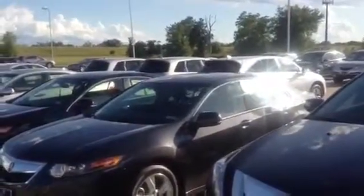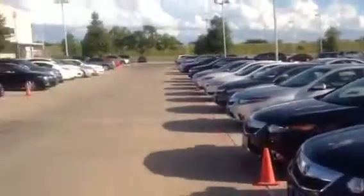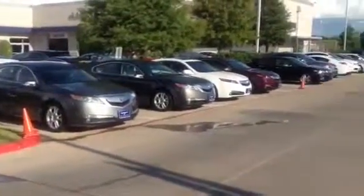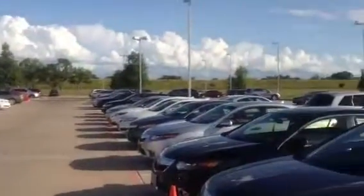We also have cars that have come out of our loaner program, as all of our certified and new vehicles will get a loaner car whenever you come in for service. These vehicles all have under 6,000 miles on them and have gone through the complete 150-point check as well.